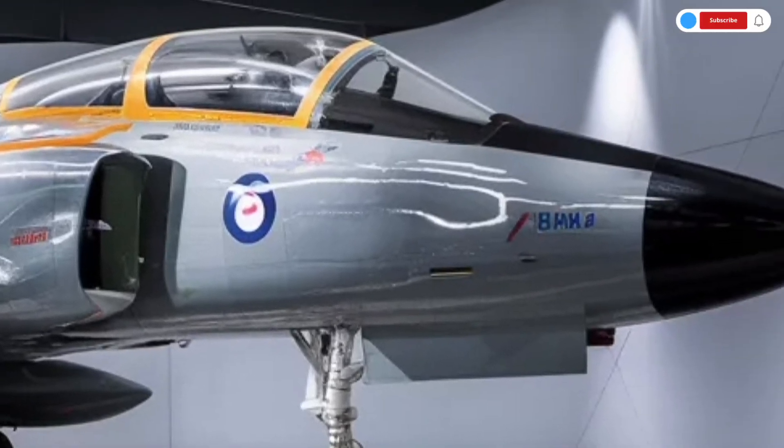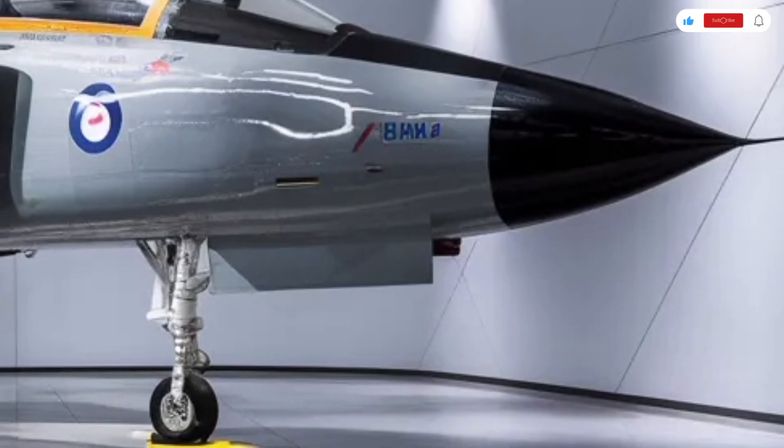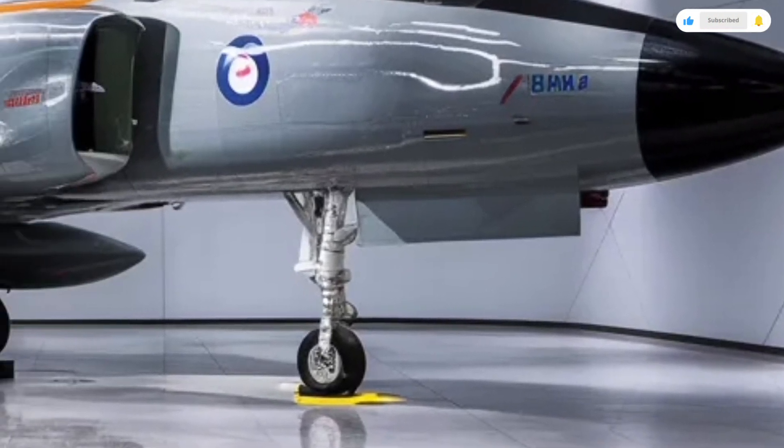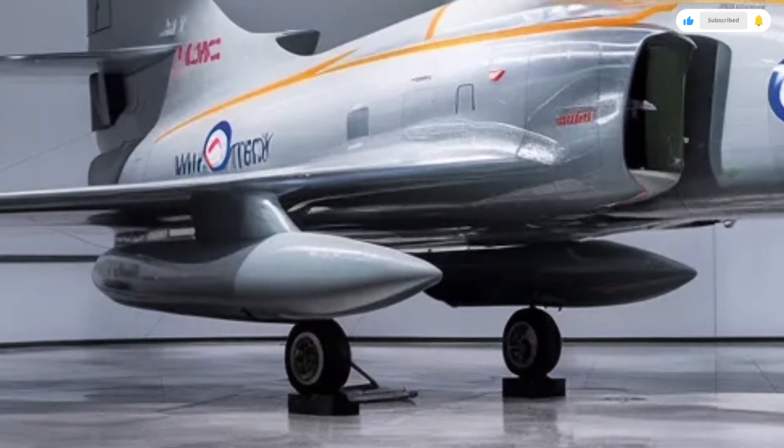It's designed to be faster, stealthier, and more advanced than its predecessor, combining cutting-edge aerodynamics with state-of-the-art avionics. Let's take a detailed look at its exterior, interior, performance, and pricing.